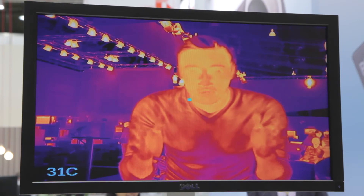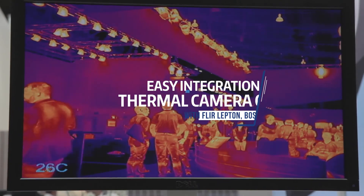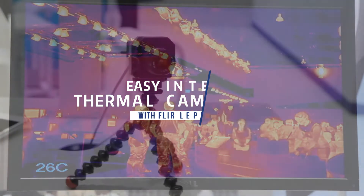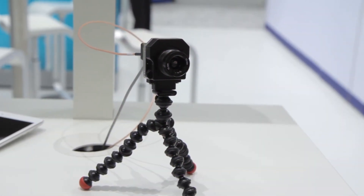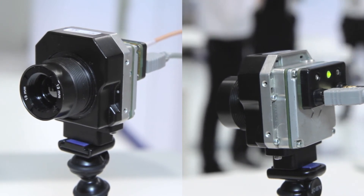Speaking of sensitivity, FLIR's thermal imaging cores sense at a whole new level. FLIR's long wave infrared camera cores provide leading-edge imaging performance and reliability in a compact lightweight package.